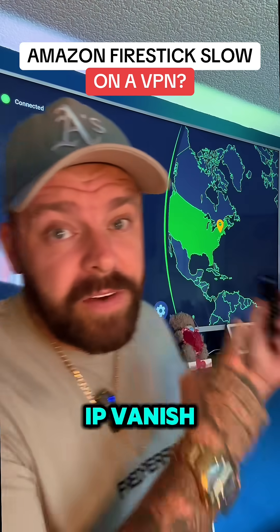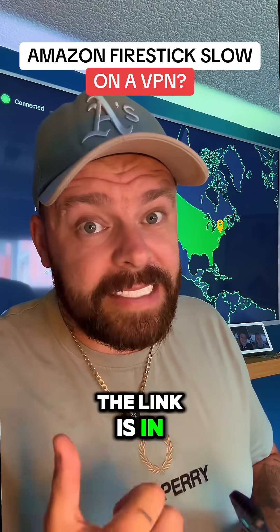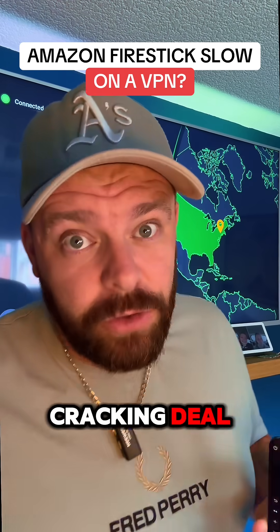However, if you do want IPVanish, it's 83% off with a free eSIM right now. The link is in my bio. It is a cracking deal. Follow for more.